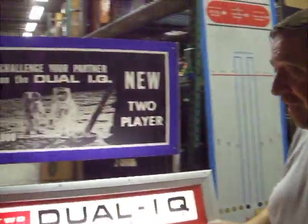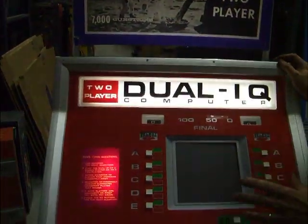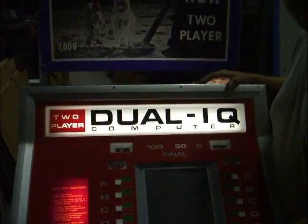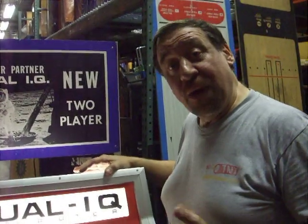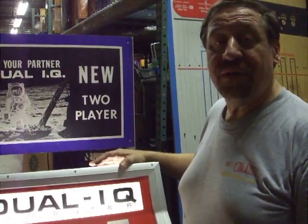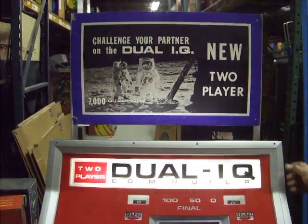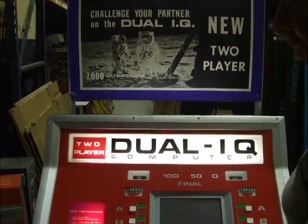I'm Todd Tuckey and I'm pretty dirty today, but I am going to show you a really neat piece of equipment. This is the two-player dual IQ computer. This computer is actually from the late 60s, and what's unique is that this was brand new in the box about five years ago. We opened it up, we've had it at our house, playing with it, had some fun with it, but now I want to show you how it works.